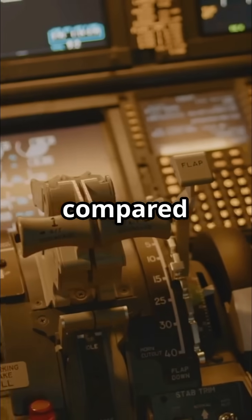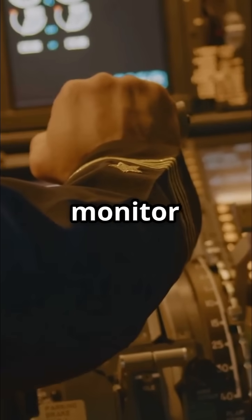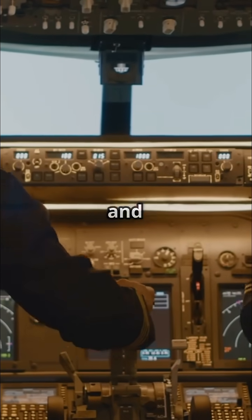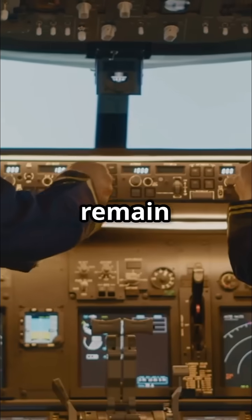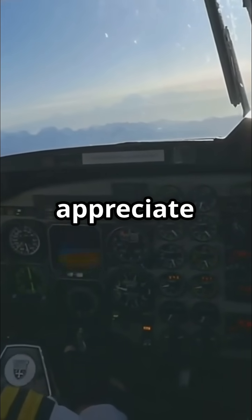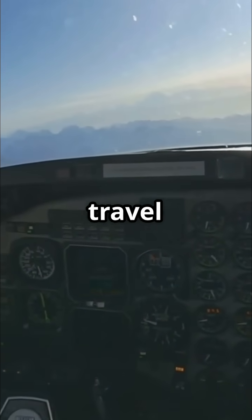Autopilot can be compared to cruise control in a car — it assists with routine tasks, but the pilot must always monitor and intervene when necessary. In summary, Autopilot is a valuable tool that enhances safety and efficiency, but pilots remain in full control of the aircraft at all times. Understanding Autopilot helps us appreciate the complex teamwork between technology and skilled pilots that keeps air travel safe.